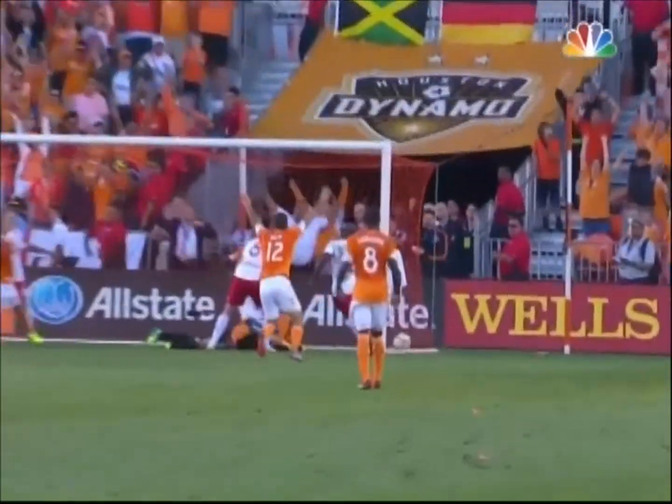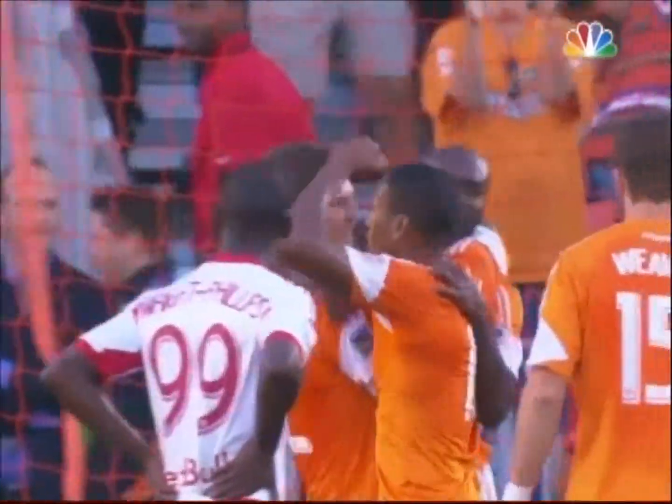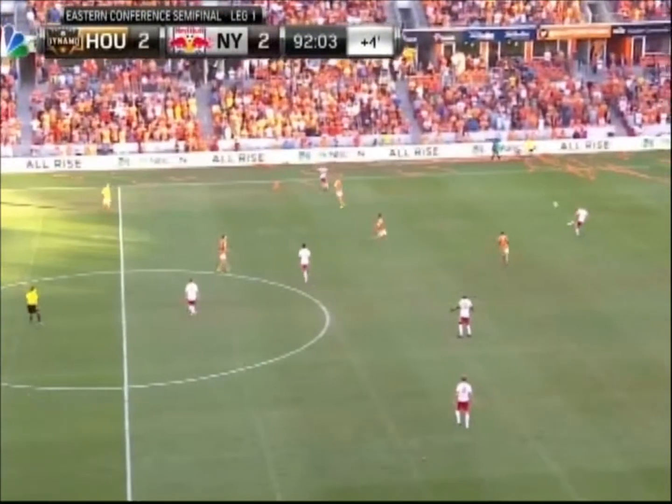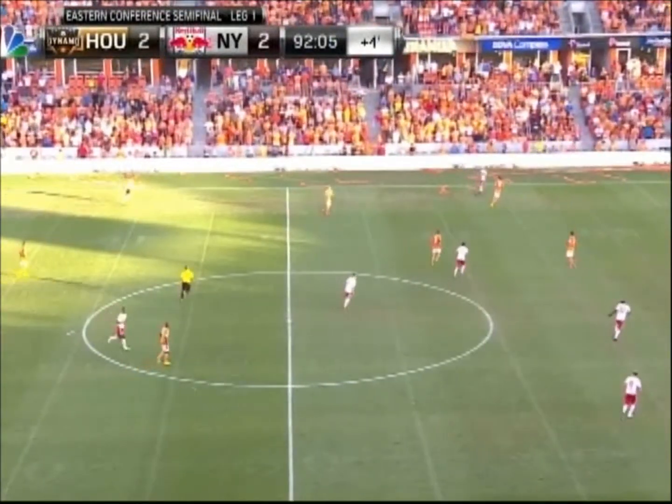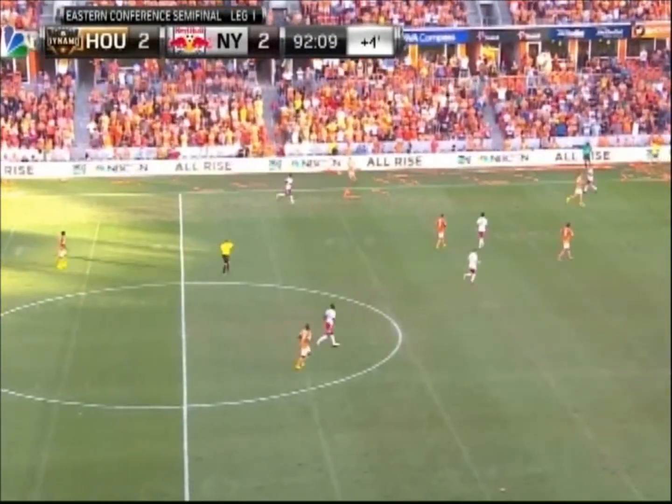Again, another Houston Dynamo player not getting bumped — no one there to throw him off, gets a free header. Maybe Robles has to be better with that, parrying it wide so there's no rebound. Omar Cummings in the right place at the right time, and Houston Dynamo again in the playoffs come back from being down at half.